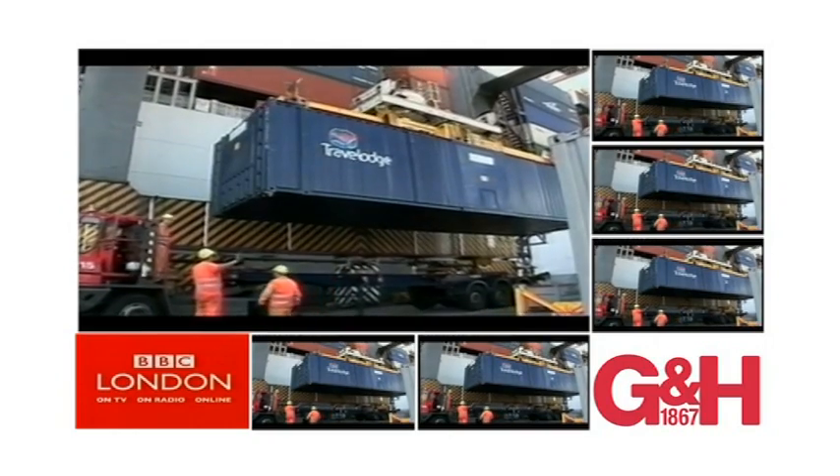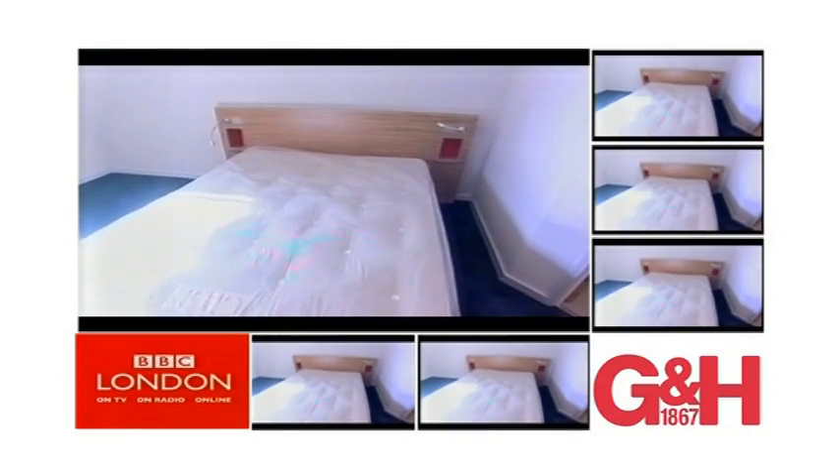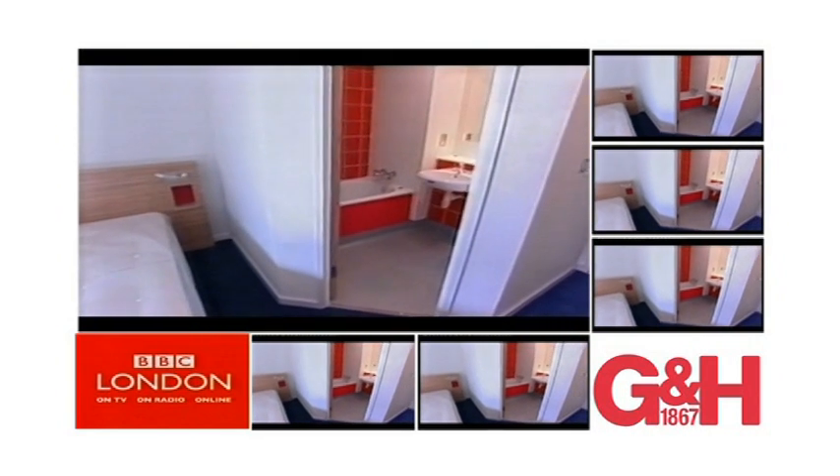The containers are straight off the boat from China, but after a lick of paint and a bathroom installation, they end up looking a little more like this.